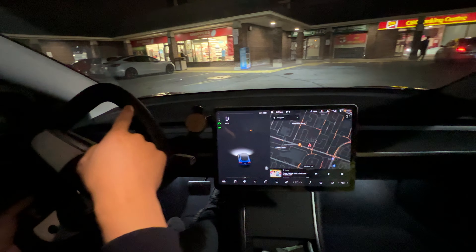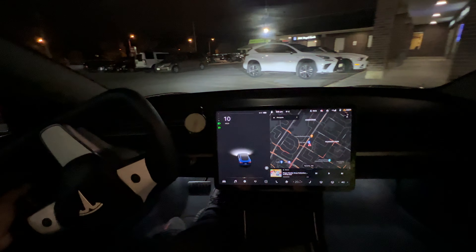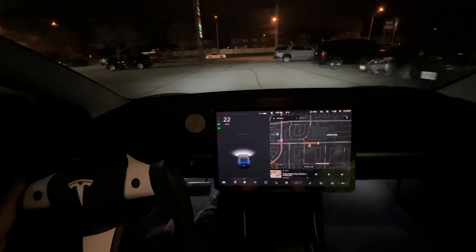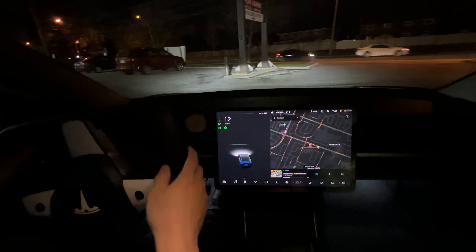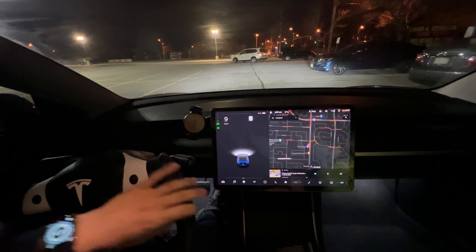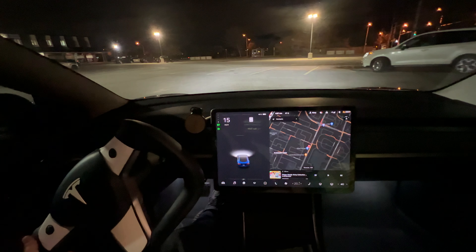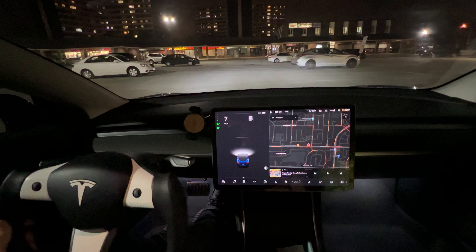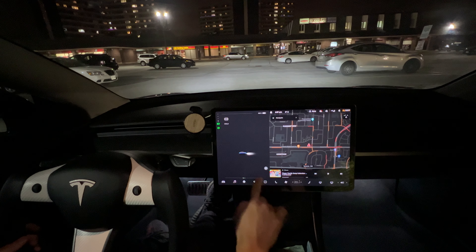Here's a nice Nardo Gray Model 3 — stealth, it looks like. Very nice. Just keep driving along the parking lot. Looks like some other people practicing their parking. But here we are — it sees the parking spot.